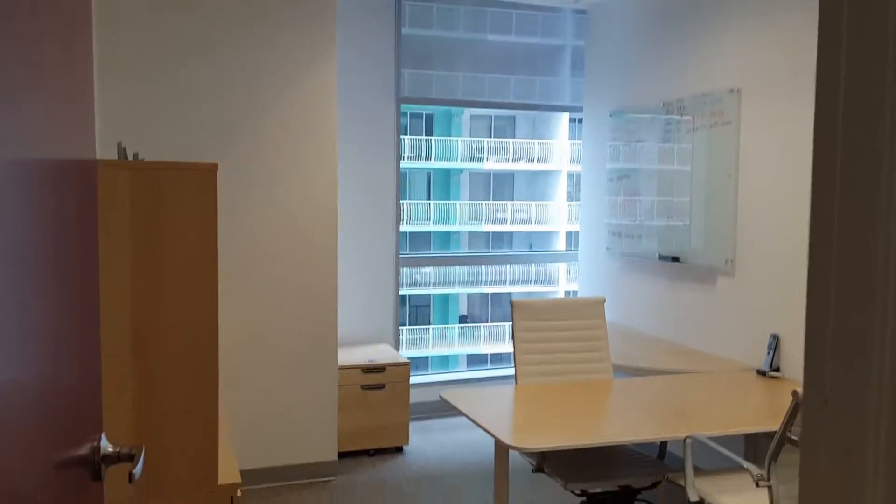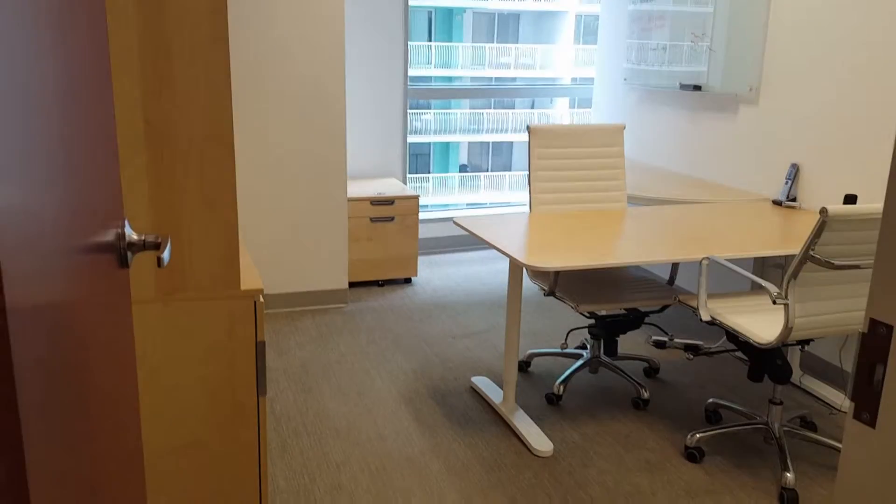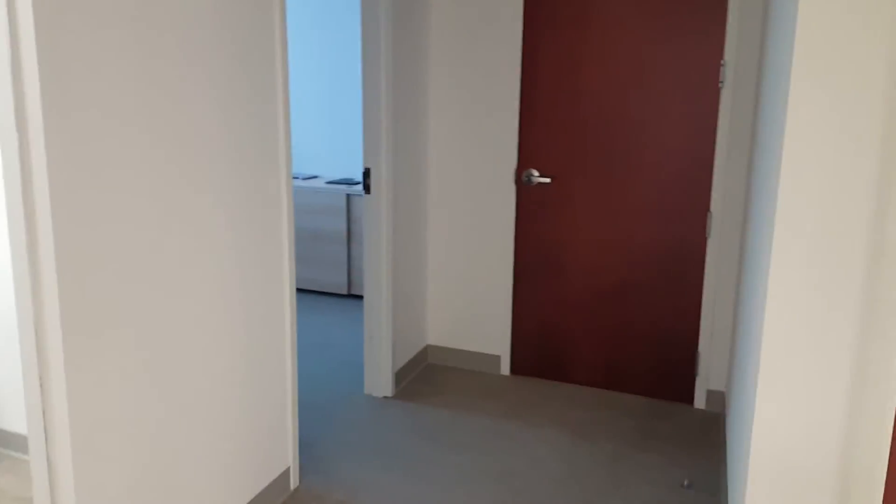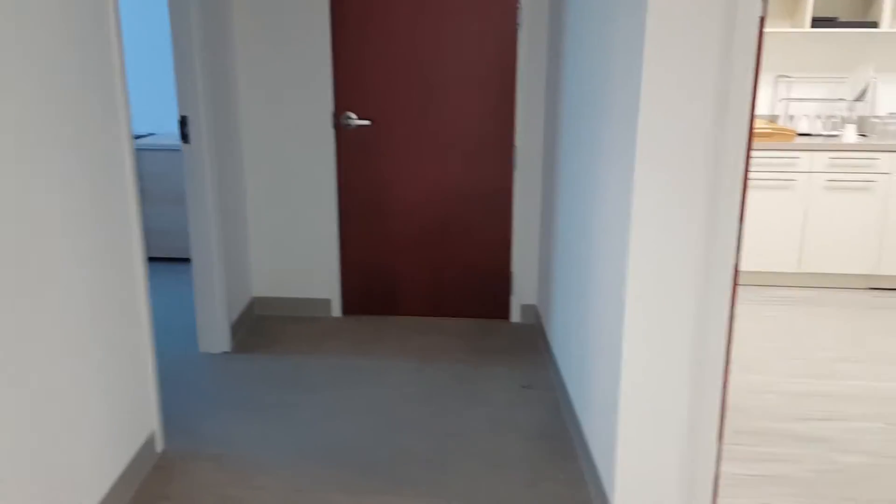There's another private office here, one on the end there, and there's also a closet for all your electronic equipment.